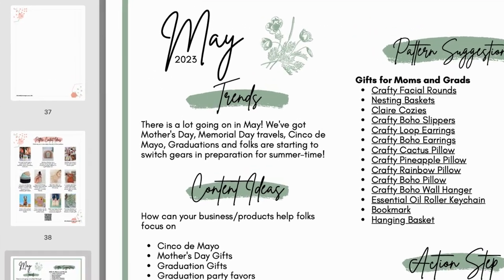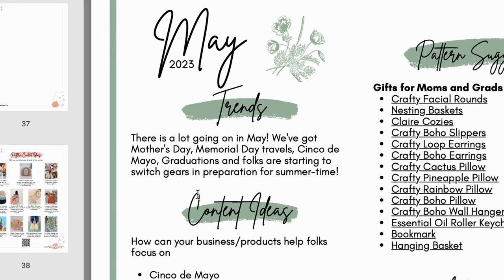Let's start at the top with trends. There's a lot going on in May. We've got Mother's Day, Memorial Day travel, Cinco de Mayo, graduations, and folks are starting to switch gears in preparation for summertime.